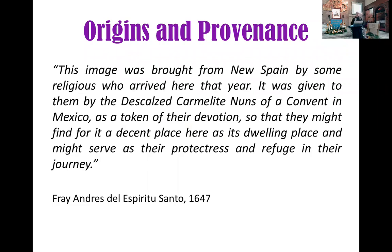We will base kung saan nang galing ang image na ito in a document written by an Agustinian Recollect Friar, Friar Andres del Espiritu Santo, and he wrote it in 1647. Kung saan nang galing ang mahal na Birhen — sabi niya, this image was brought from New Spain. New Spain is a term gamit nila sa present Mexico.